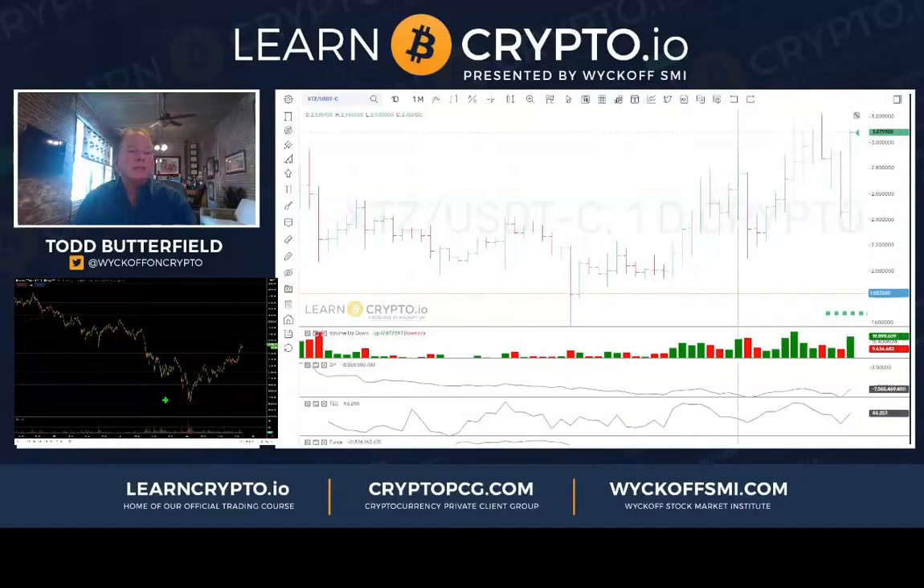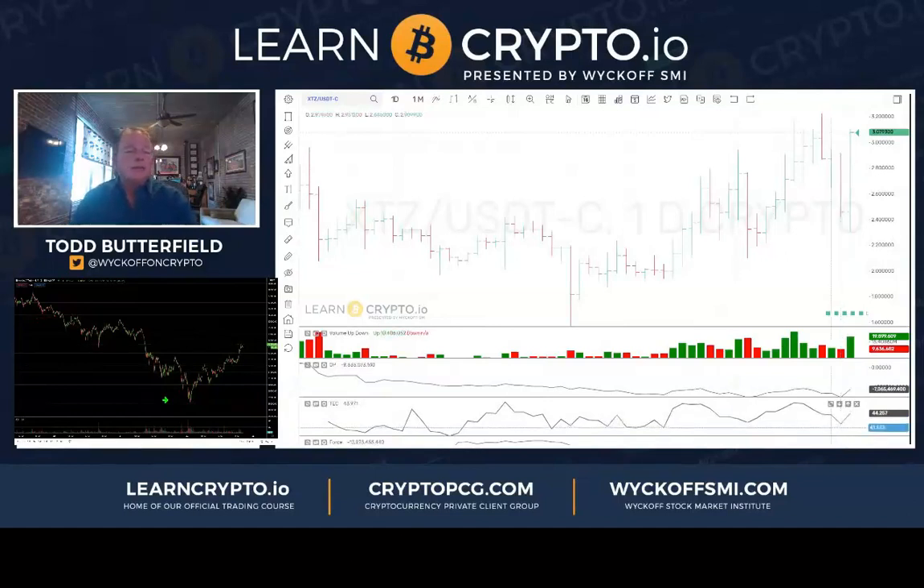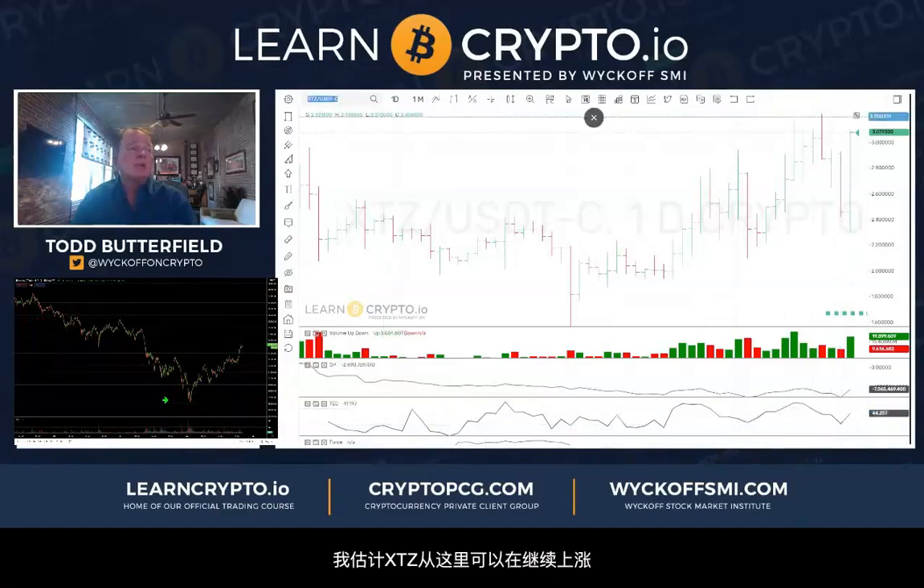XTZ USDT — technometer neutral at 44, just came off 42 yesterday. So it would have been a little bit better than that late last night like everything was. XTZ should be able to keep it moving.